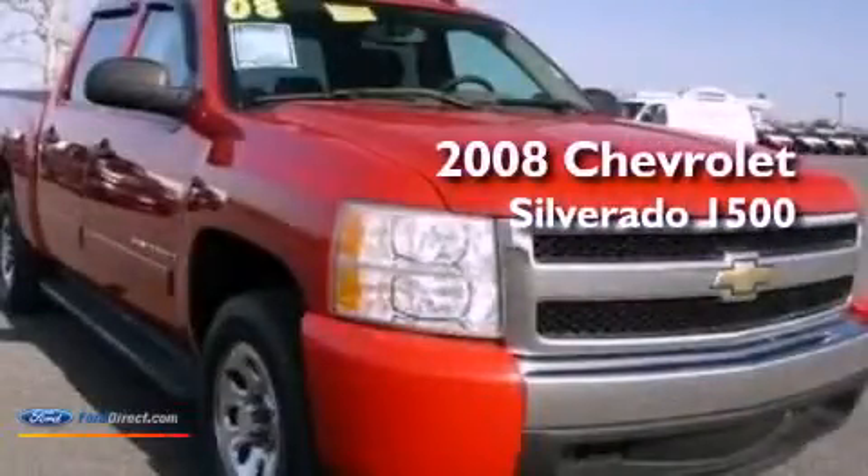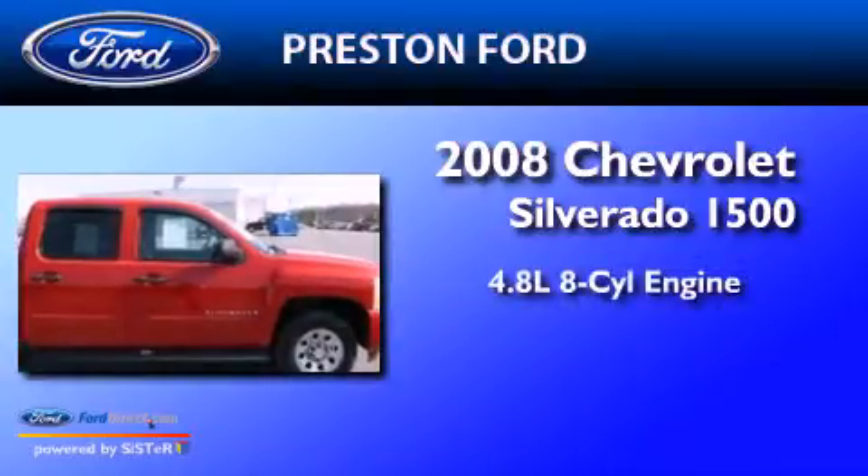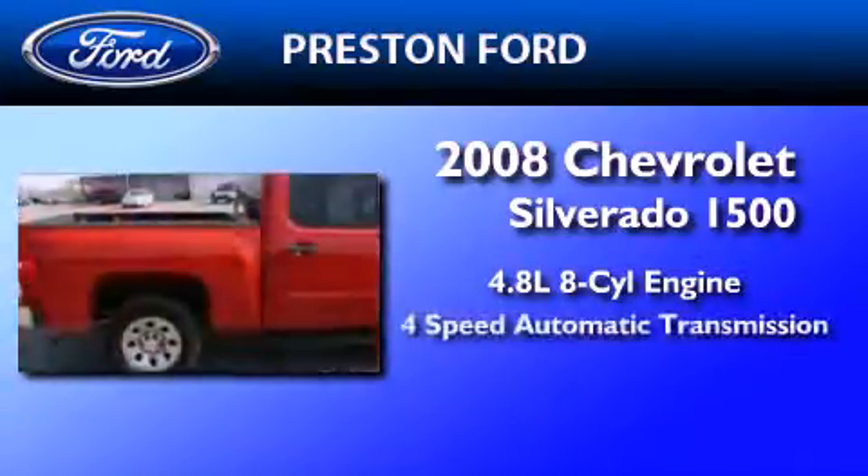This is a 2008 Chevrolet Silverado 1500. It features a 4.8-liter, eight-cylinder engine and a four-speed automatic transmission.